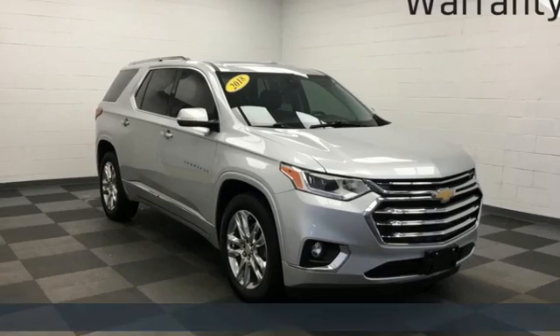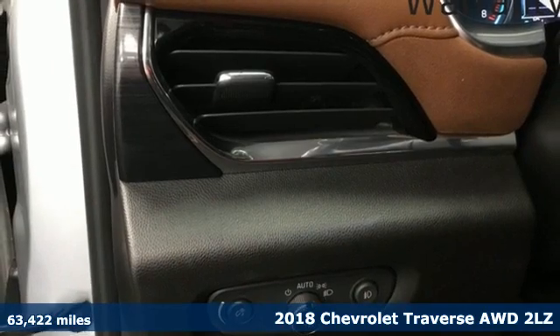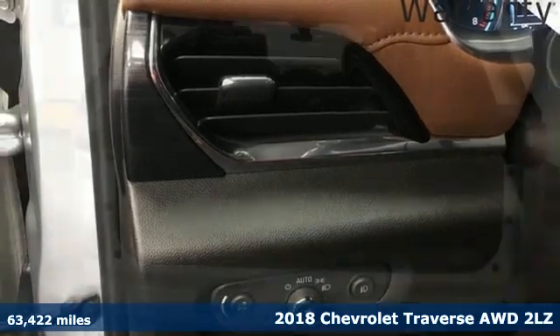Here's a 2018 Chevrolet Traverse. Style, space, and amenities — this is everything but compromise.